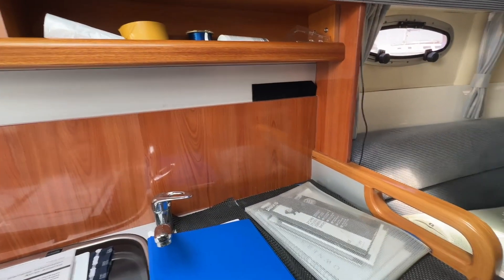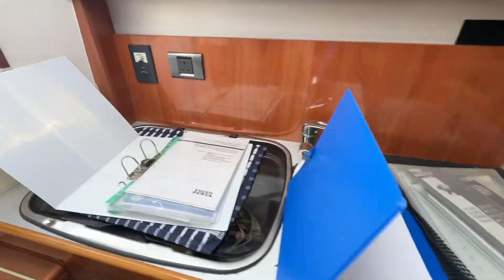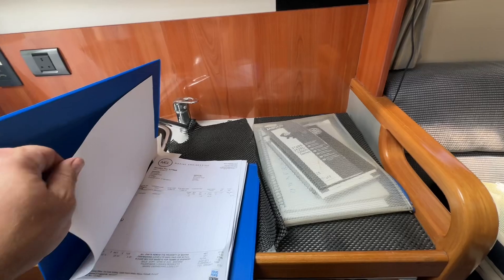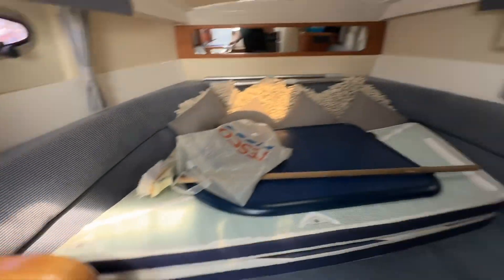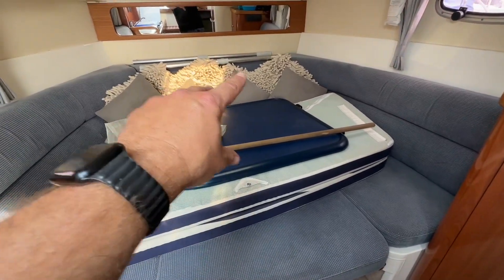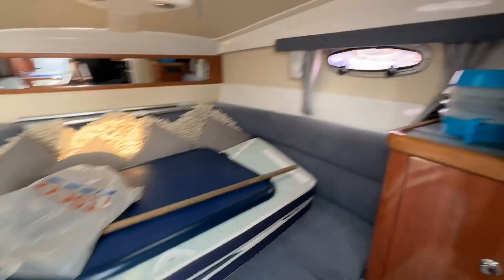So here we are on a C-Line S25. This one has got lots of service history on it and all the manuals all up to date on it. It's got the standard C-Line interior. This is a double berth. It converts with a table that lifts up to create a U-shaped seating area and a dining area down below.